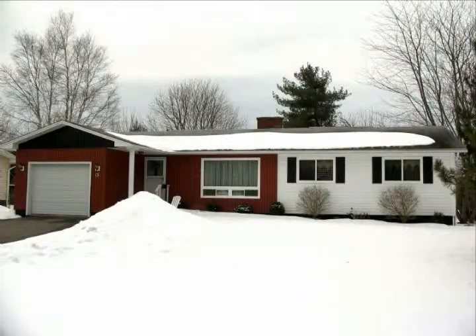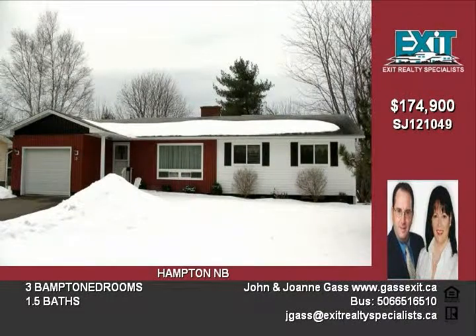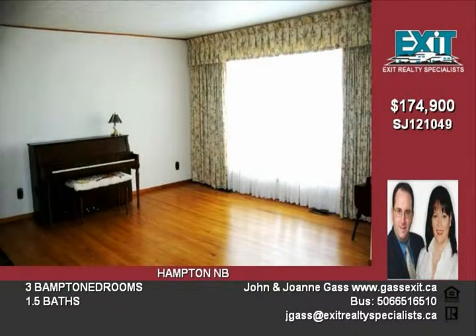Step into home ownership when you make the move to this three-bedroom, 1.5-bath home. This quiet, ideal location is within walking distance to local schools, shopping, Dutch Point Park, and the River Center.